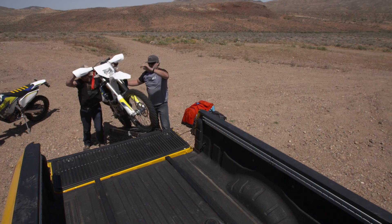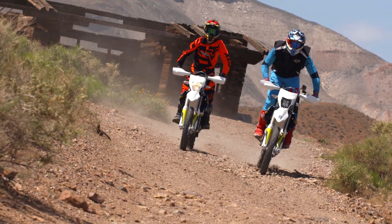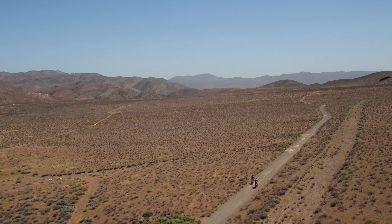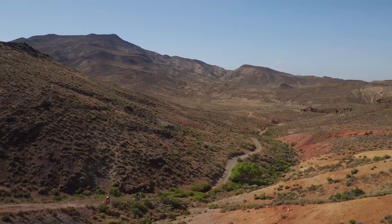The ride on the first day, the goal is just to get on the bike as fast as possible. First part of our ride, we're going to leave Holland Camp and we're going to see stuff from rocky uphills to two-track, some high-speed stuff. It's going to be fun.